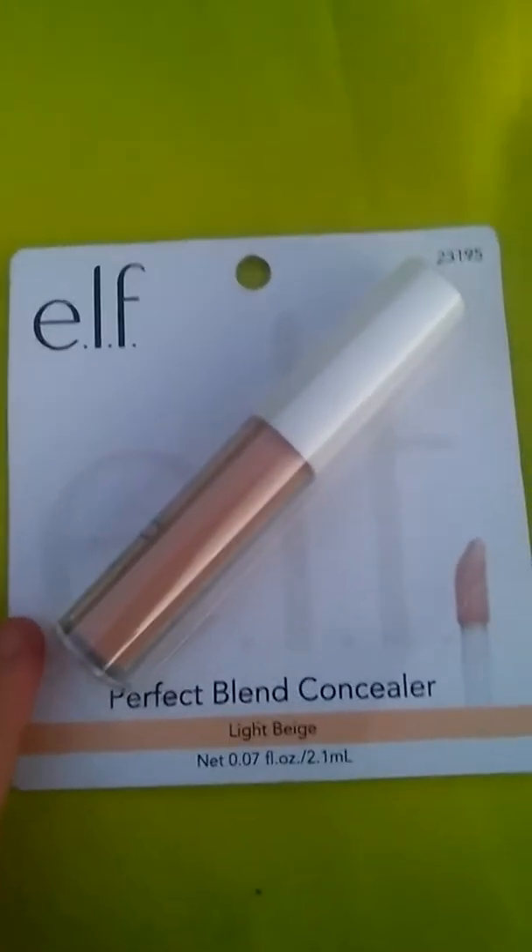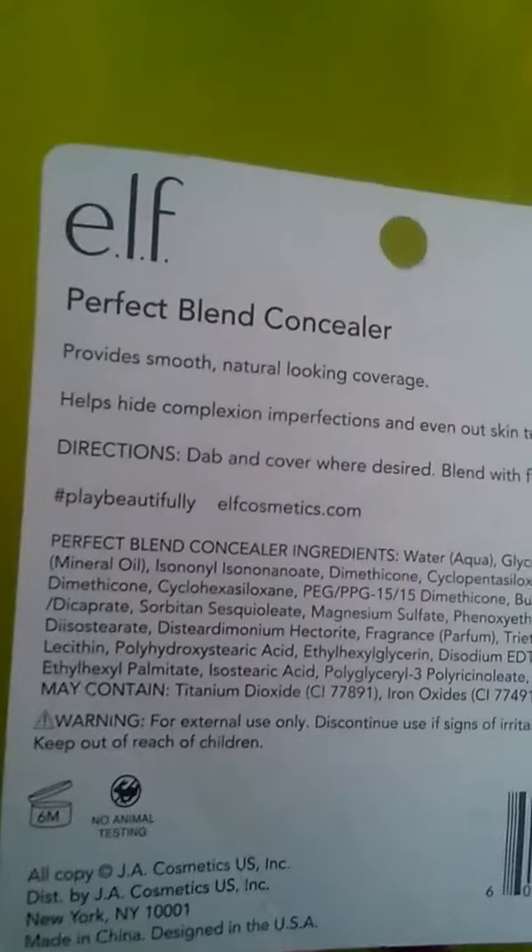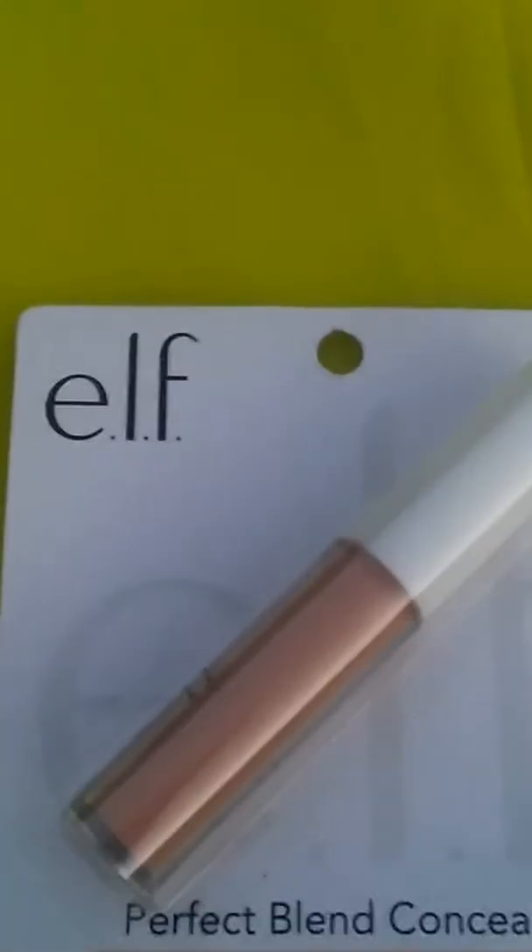Next is this E.L.F. Perfect Blend Concealer. I think what I just showed you before was actually foundation, because this is the concealer and I wouldn't get two of the same thing. As you can see, it is by E.L.F. It is a liquid concealer in light beige.